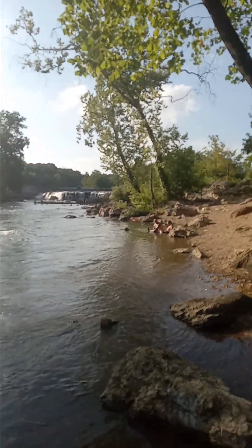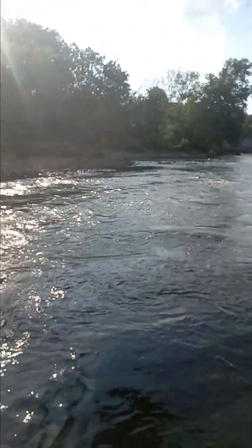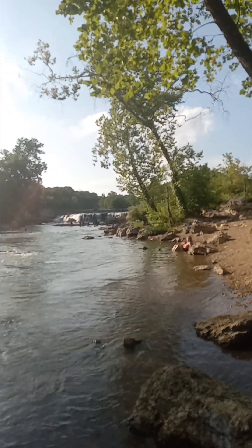What we did find that was very interesting is this water right here is quite warm — that's running down the river from the falls. I will do another video about those falls and the brick that's around there and how that was made.